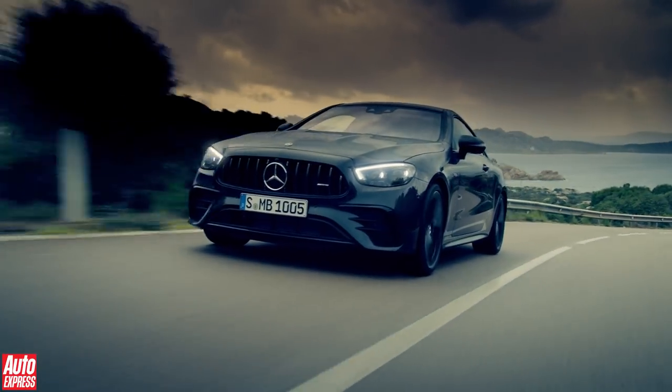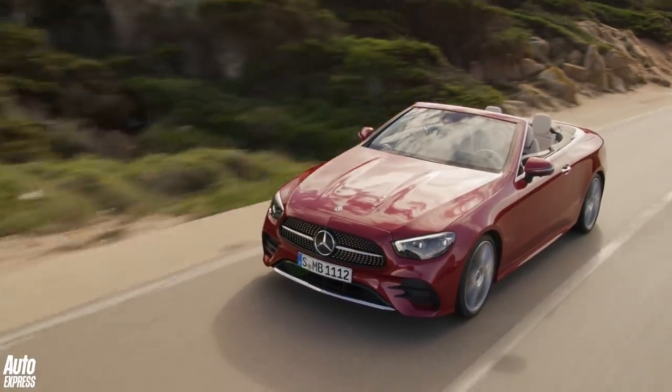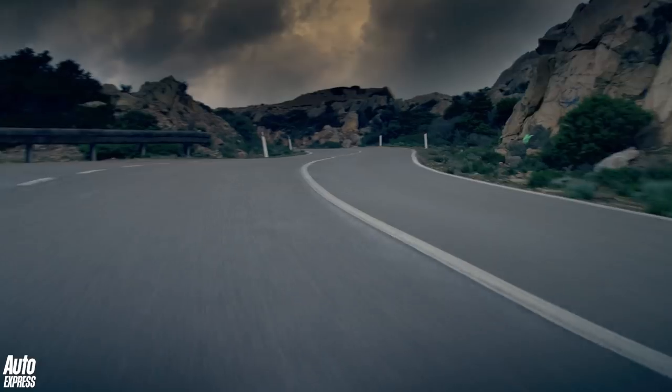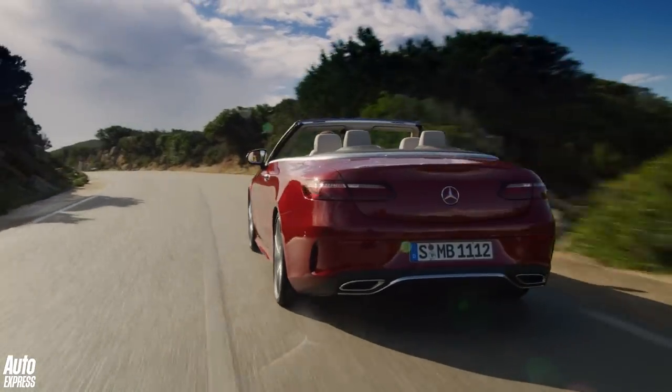The Mercedes E-Class Coupe and Cabriolet are getting a visual nip and tuck for 2020, but the real changes are happening under the skin, where owners will benefit from new tech and more efficient engines. Stay tuned as we reveal the highlights.